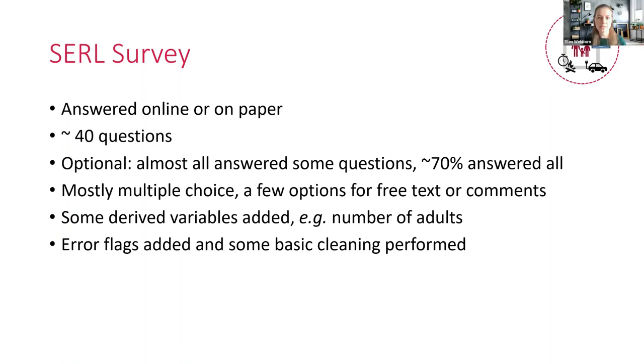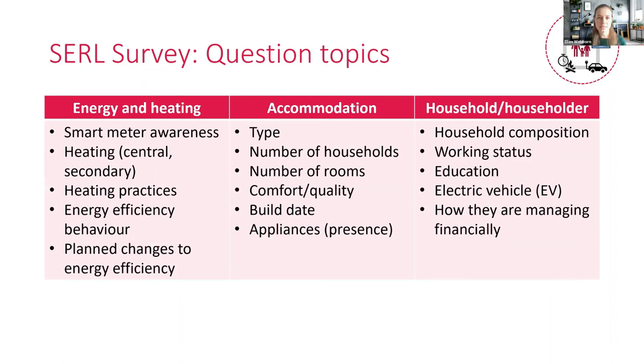The CERL survey is answered online or on paper — about 40 questions and optional, mostly multiple choice. There are also some derived variables, such as the number of adults derived from the number of people in each age category, plus error flags and basic data cleaning. The survey covers topics like energy and heating practices, planned changes to energy efficiency, information about the accommodation such as number of rooms and when it was built, and household information including financial management, electric vehicle ownership, and working status.